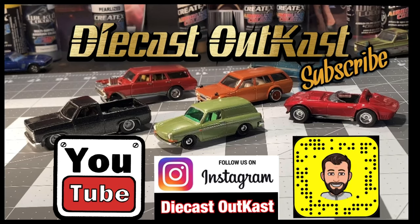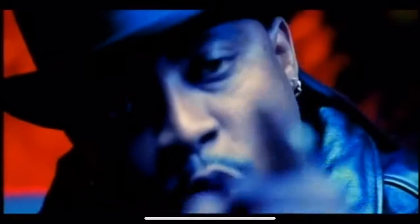Stay tuned because you'll see me being mean to Dipsy after the end here. You can catch me on YouTube, Instagram, and Snapchat. Hope you're ready for the next episode.